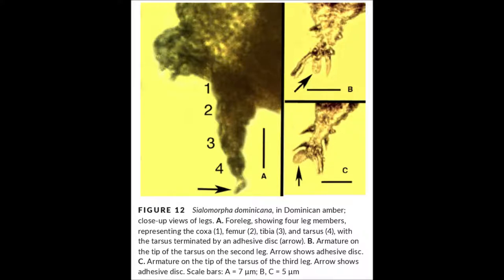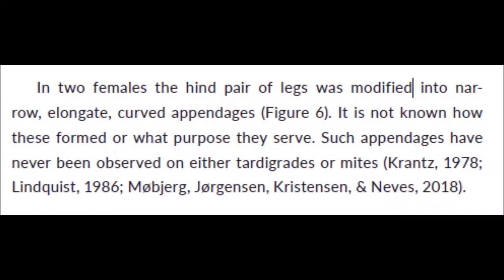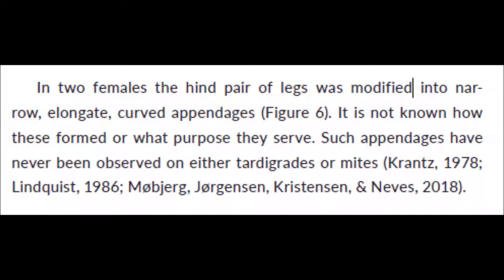But now it gets even weirder. Here's a picture showing modified hind legs in a Moldpig — just, what on earth? It looks a bit like a flea or something, and why does this one have completely different legs? The paper describes two female Moldpigs which have these strange curved legs, but the purpose of them is unknown, and how they even form is unknown — at what point in the life cycle. These kind of modified legs haven't been found in tardigrades or mites before, so for now it's just a cool mystery. I hope we'll eventually find out more about these really strange legs and what they do.